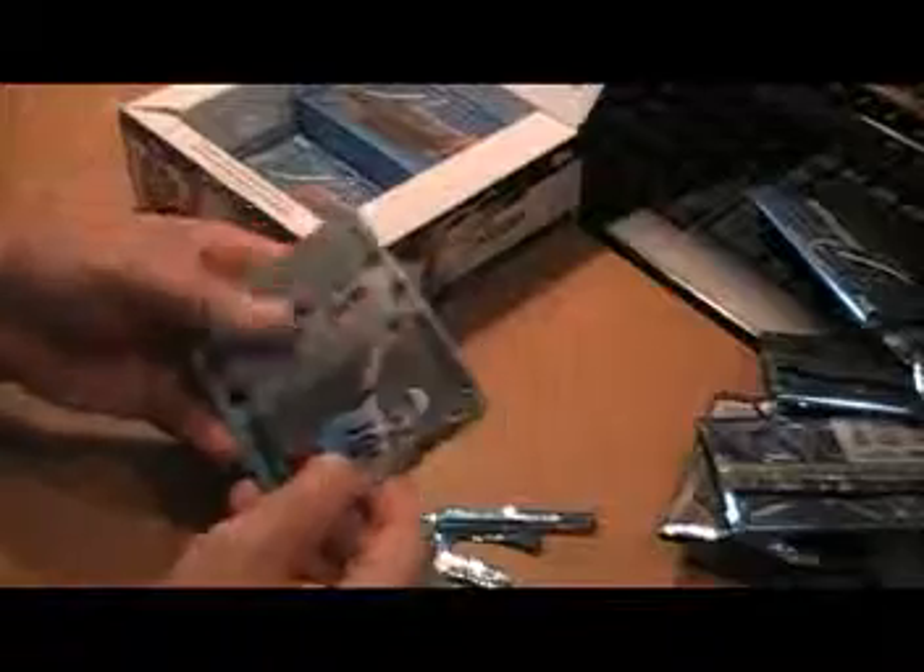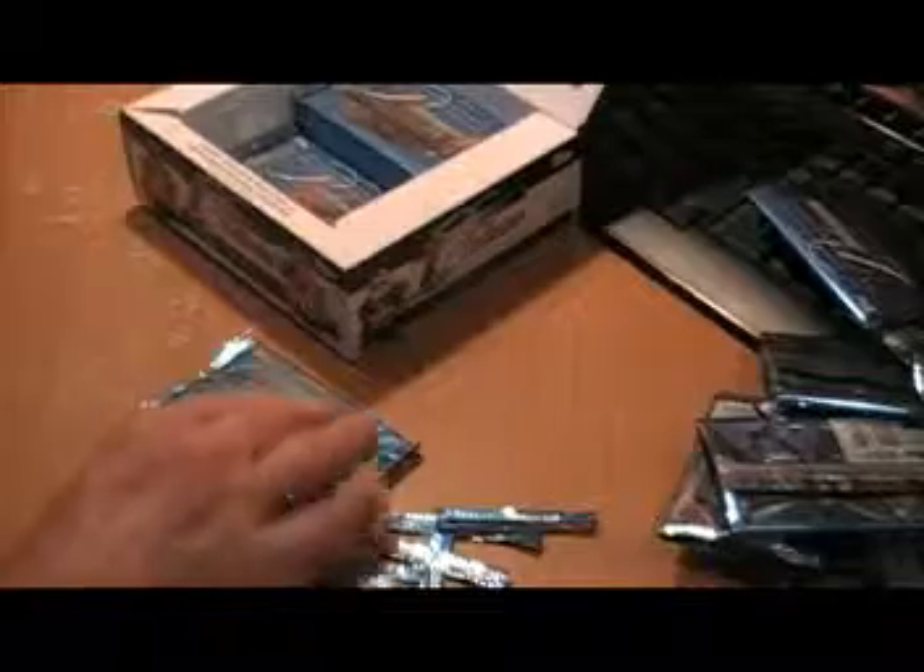John Skelton rookie card. Eric Decker rookie card. Roddy White, Percy Harvin, Michael Turner base.